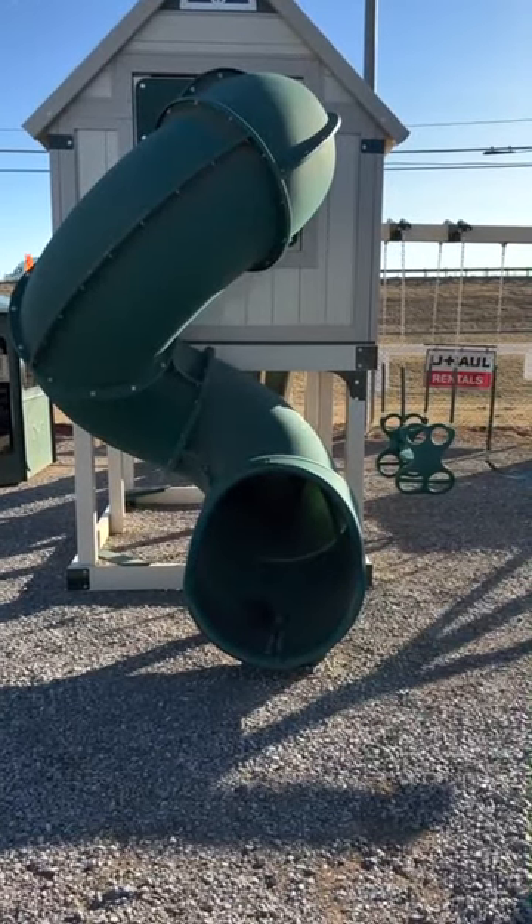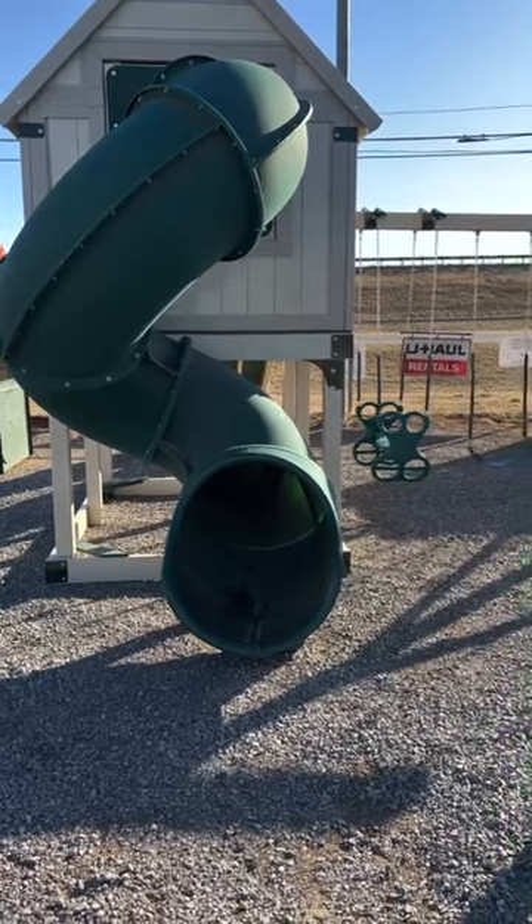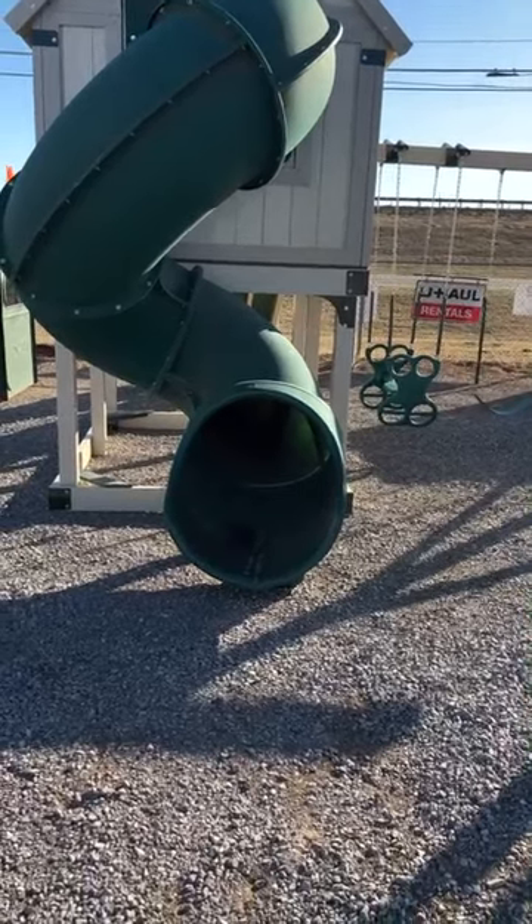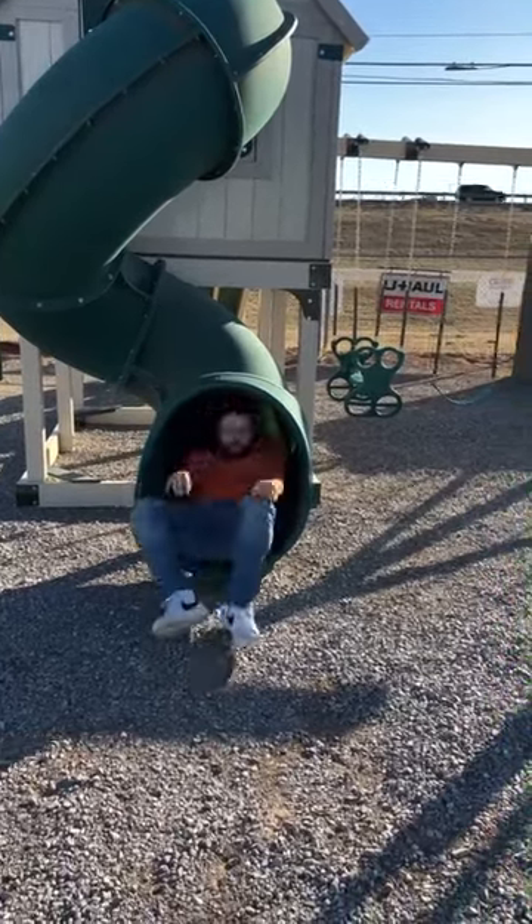And then here is the big slide that I love to go down. If you would like a crib like this, come check us out at M&D Enterprises. Thanks for touring my crib — I'll see you later!